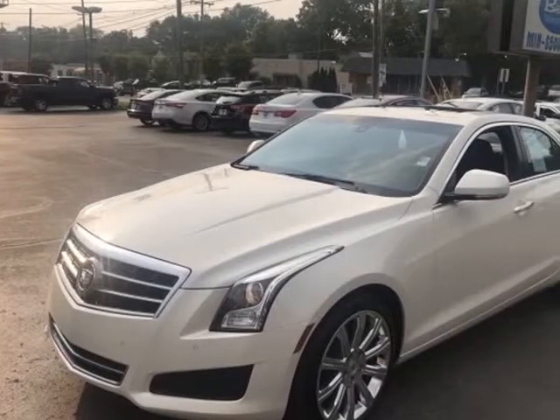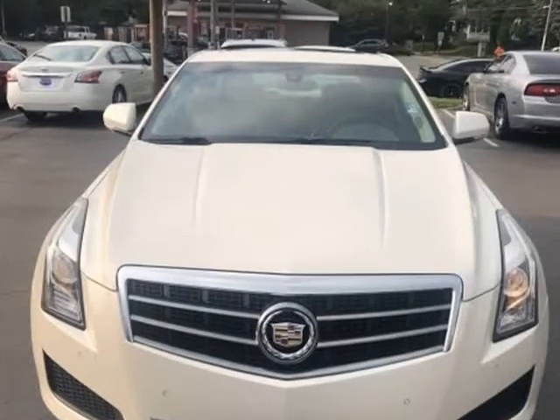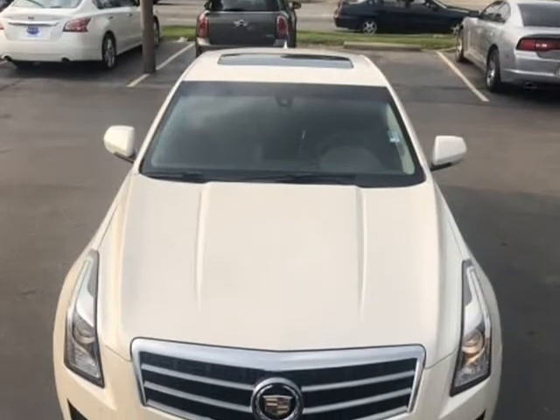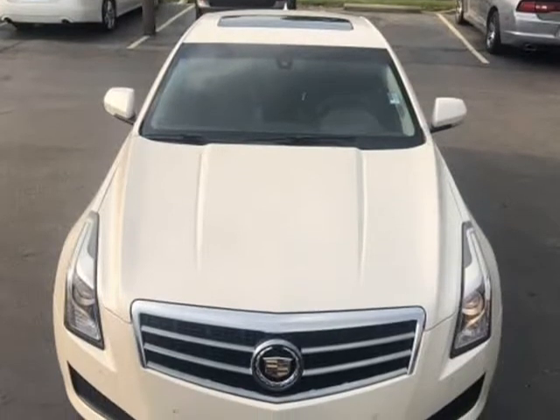Additional features include heated steering wheel, keyless entry, keyless start, backup camera, heated seats, onboard hands-free communication system, leather seat trim, and power windows.